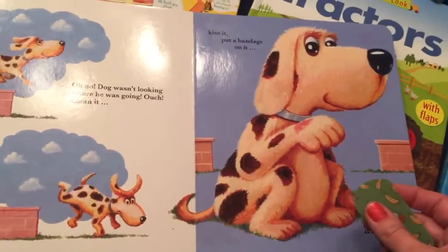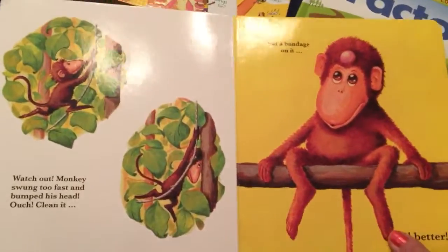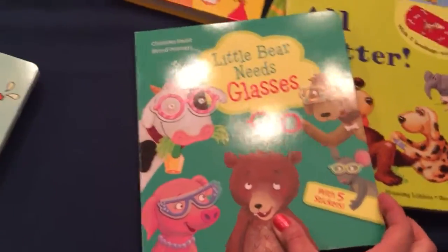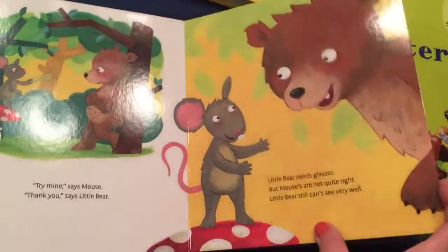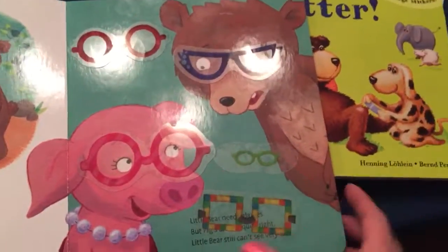This one is so cute — the animals get a boo-boo and you put their bandaid on. I put the wrong bandaid on but that's okay. Same with glasses: Little Bear needs glasses, so all of his friends try to give him their glasses. My daughter put them all on the same page — they all share glasses — and then he realizes he needs his own glasses.